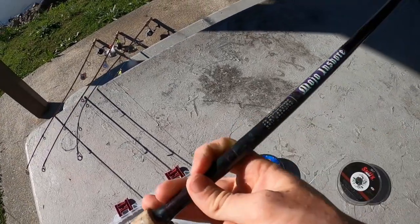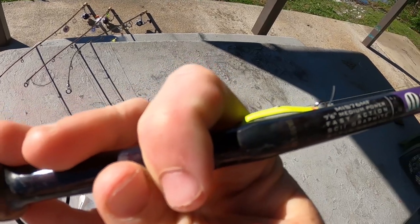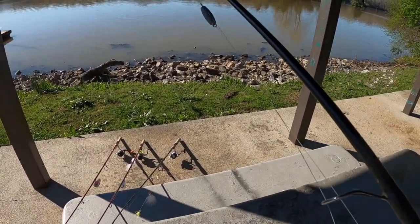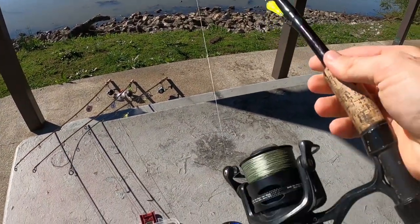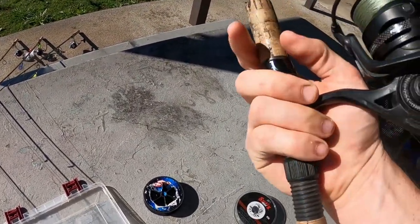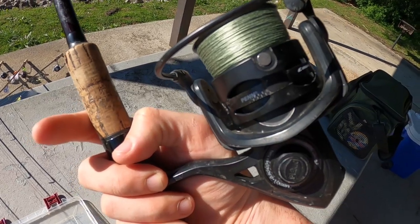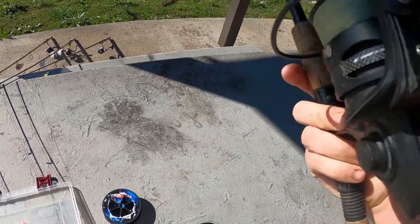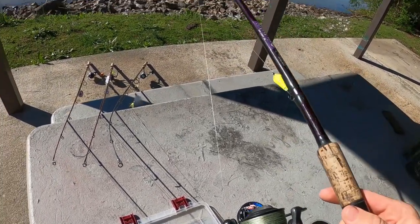For throwing foley spoons I use a Mojo Inshore rod from St. Croix — it's a 7-foot 6-inch medium-heavy, medium-fast, which means it's got a really fast action tip that lets you throw the foley spoon rig a long distance, but tapers quickly to a backbone so you've got power to horse them in. I also catch stripers on this rig — I caught a 45-pounder on it the other day. The reel is a Penn Conflict, which is a saltwater reel and bulletproof.